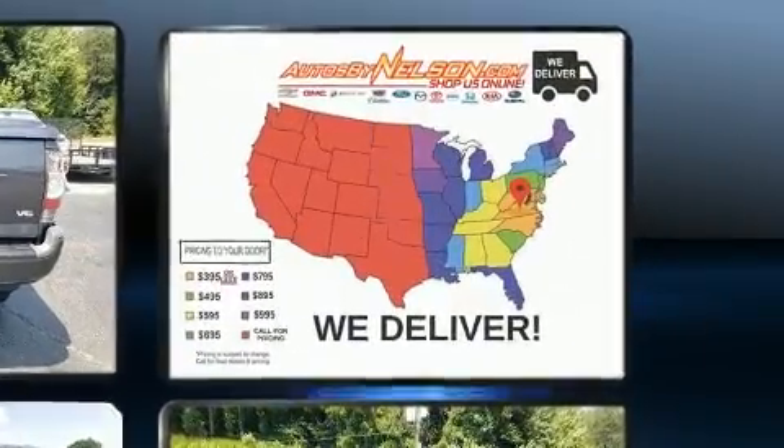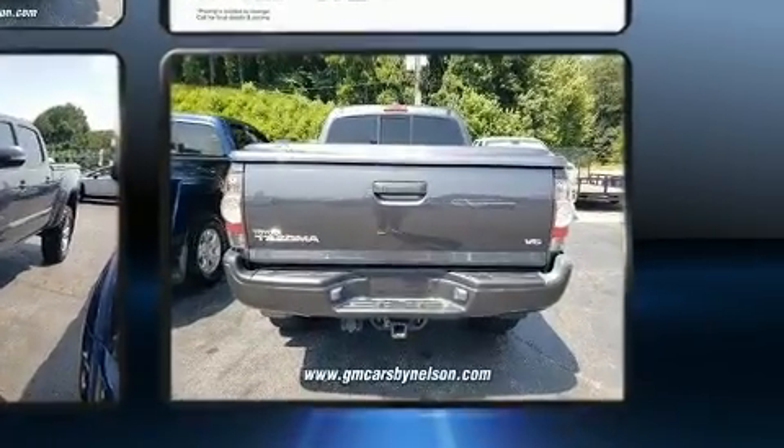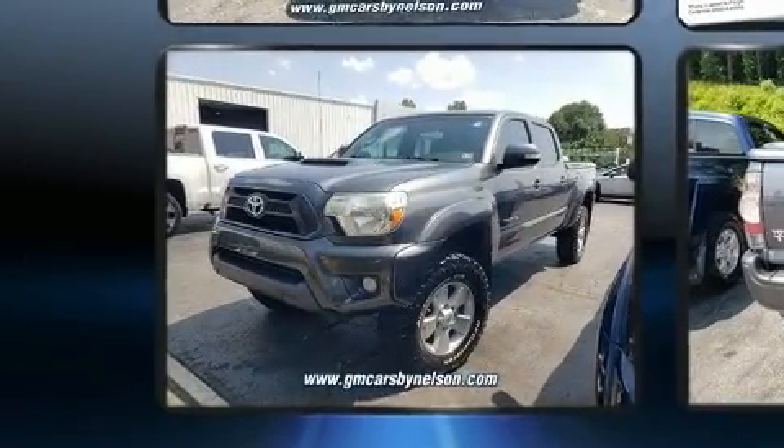Under the hood, you'll find a six-cylinder engine with more than 230 horsepower, and for added security, dynamic stability control supplements the drivetrain. Four-wheel drive allows you to go places you've only imagined.